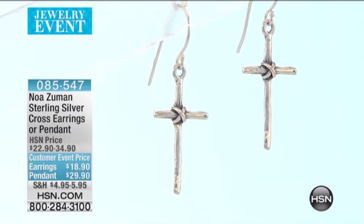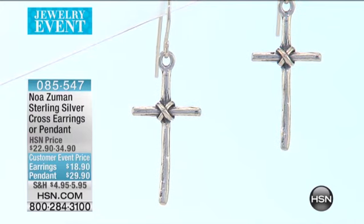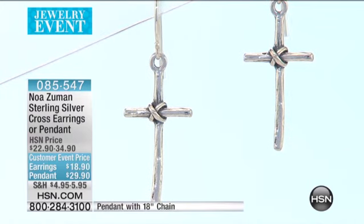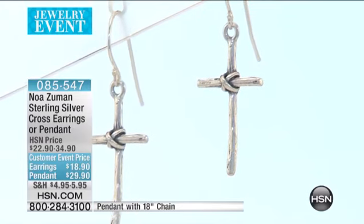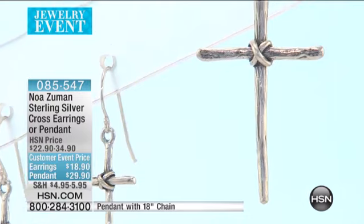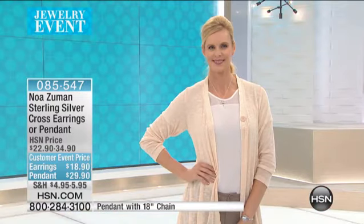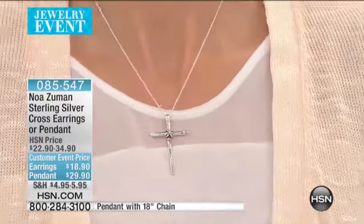Isn't that gorgeous? And $18.90 — what a great Mother's Day gift, Easter gift. And the pendant is $29.90 — it's a silver cross pendant with an 18-inch chain included. The pendant is made in Israel. The chain, however, is made in Italy, so it's assembled together in Israel, and it's genuine sterling silver.